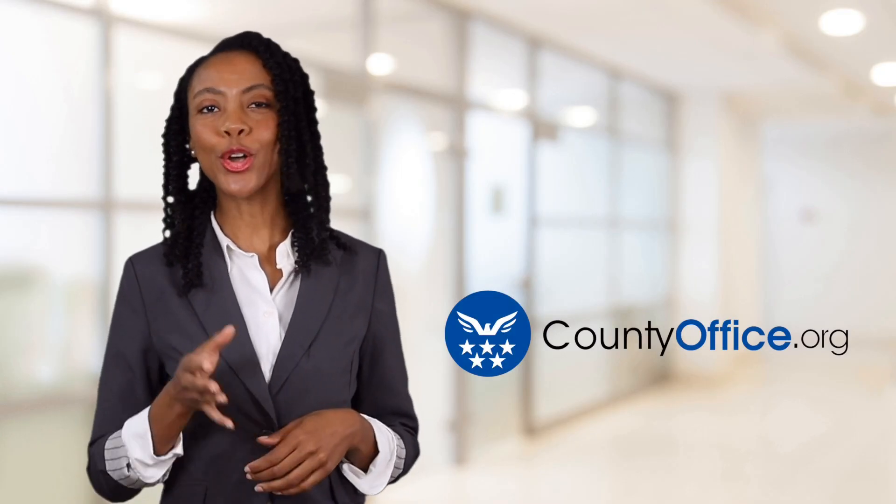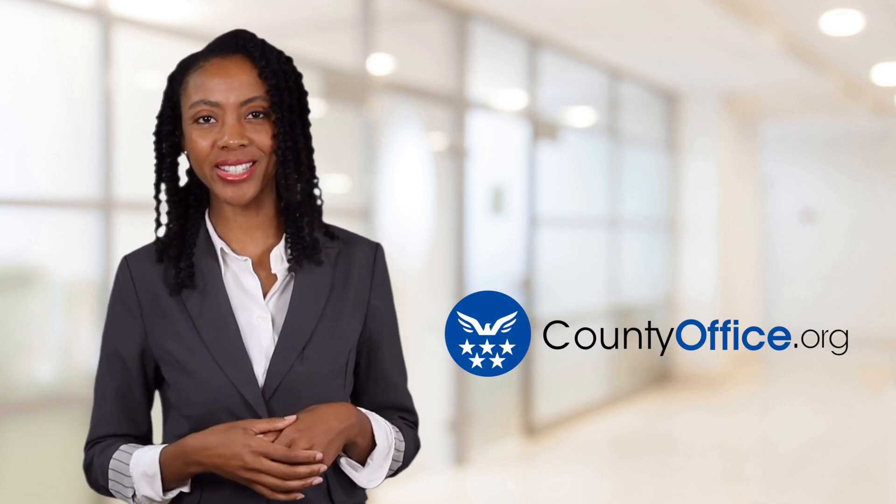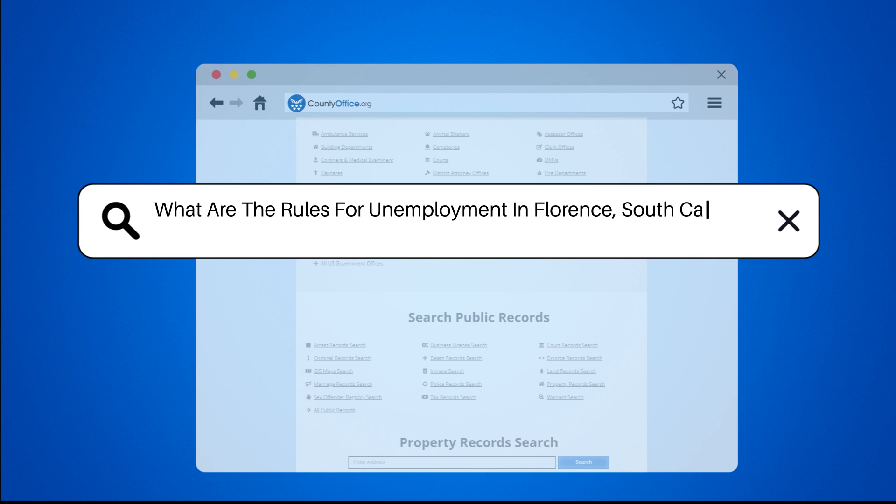Welcome to County Office, your ultimate guide to local government services and public records. Let's get started. What are the rules for unemployment in Florence, South Carolina?